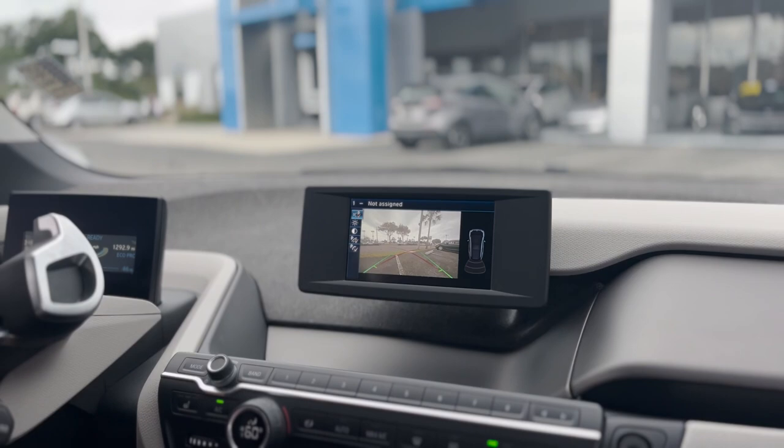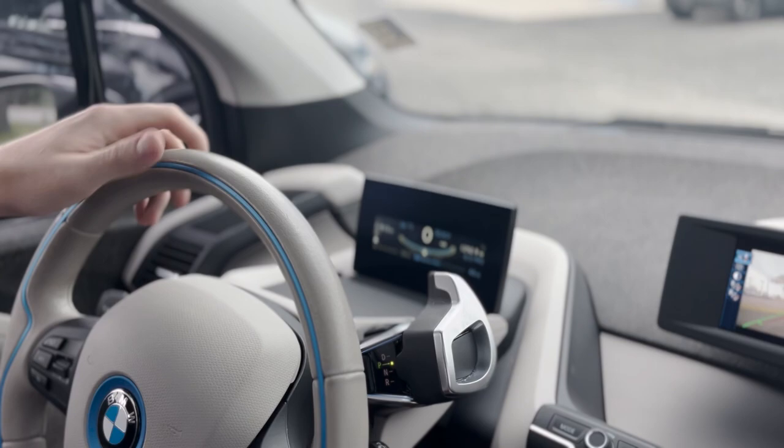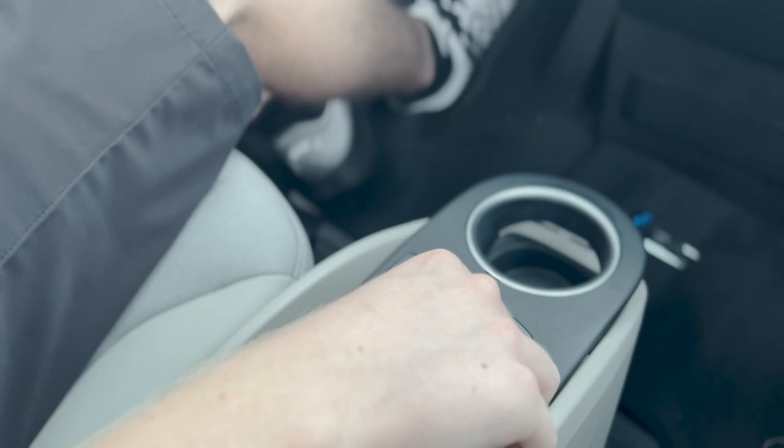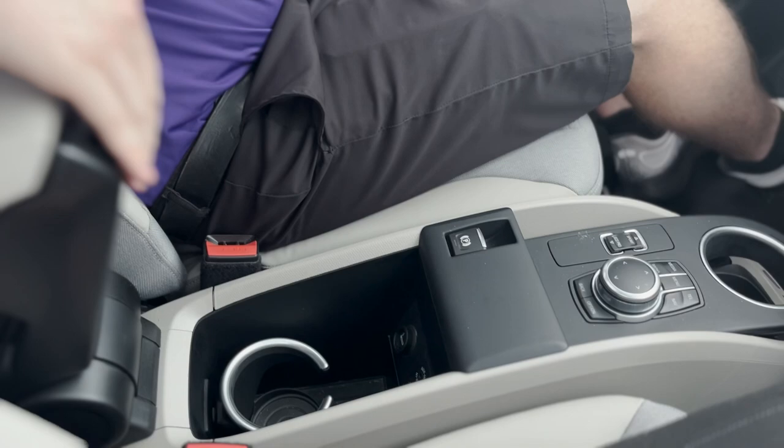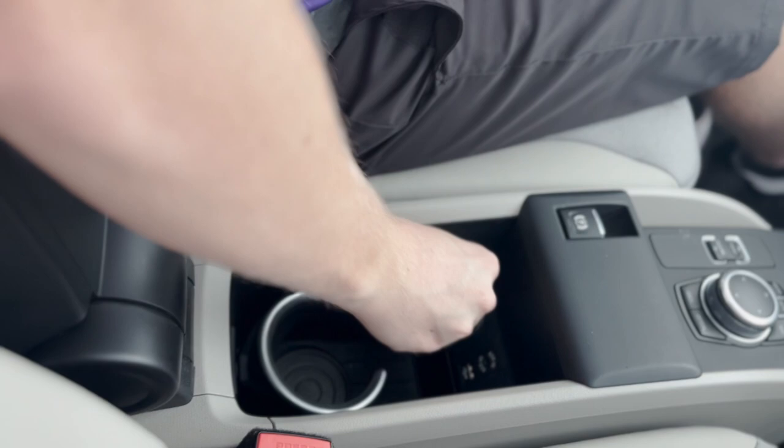You do have a nice digital screen up front here. Heated seats and climate control settings are all going to be right here. You're going to control your radio screen with this touch dial here — navigation, phone, and radio is all going to be through using this here. You have sport and eco mode here. You do have a cup holder up front here. You have your center console with a little bit of storage inside, and you actually get to choose if you want an armrest or a cup holder. And you do have USB plug-in, aux plug-in, and a cigarette lighter plug-in right there.